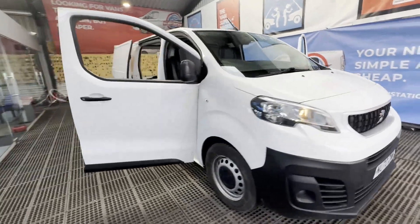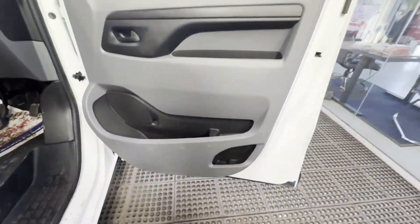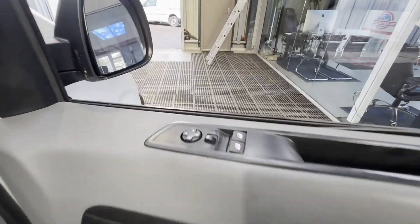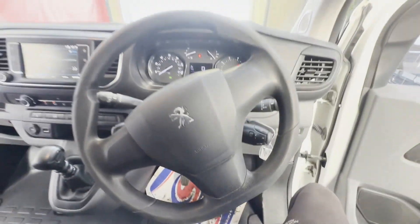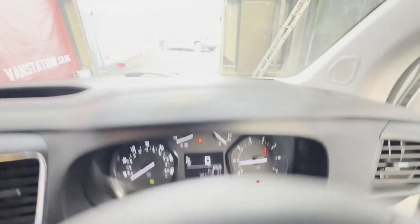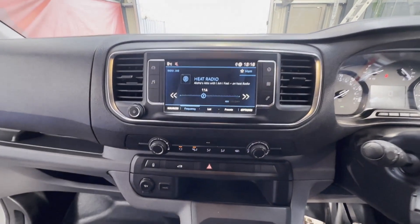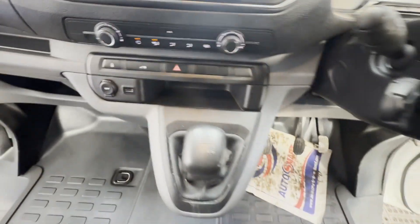70 plate Peugeot Expert Dispatch 2.0 HDi Professional Blue HDi Euro 6, ULEZ compliant, body white panel van. Mileage 96,705. MOT the 19th of October 2024. Engine 1997cc, W10F.